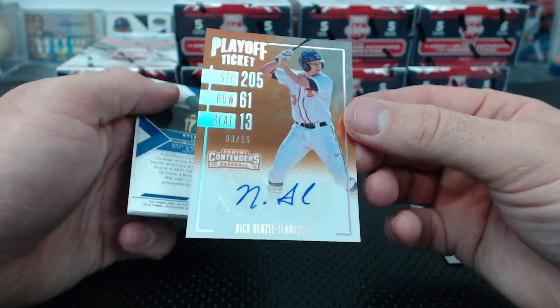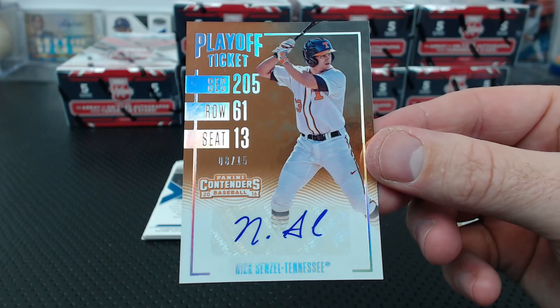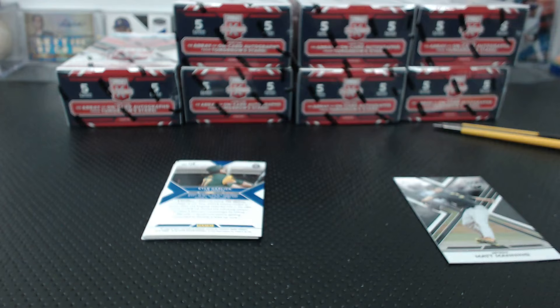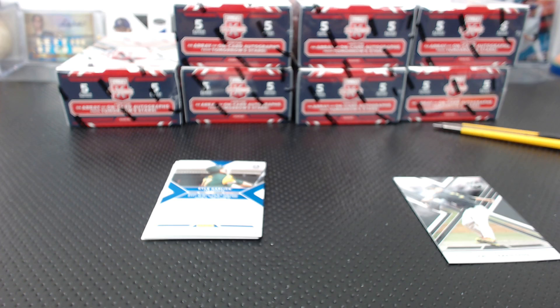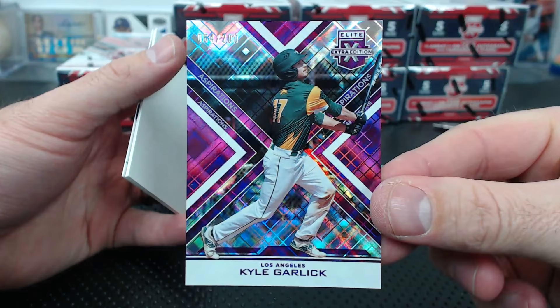This case is amazing - look at that! His college playoff ticket, Senzel. Amy just killed three boxes in Amy's Reds - she's done, doesn't even need to get anything. Kyle Garlic - oh, that's my new favorite name! Kyle Garlic - why is it Kyle Garlic in Bowman Draft?